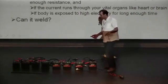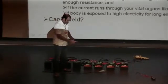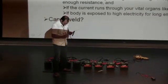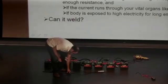The question is: can this voltage weld? Don't short the battery. These clamps are not really good to hold the electrode, but I'll use them.